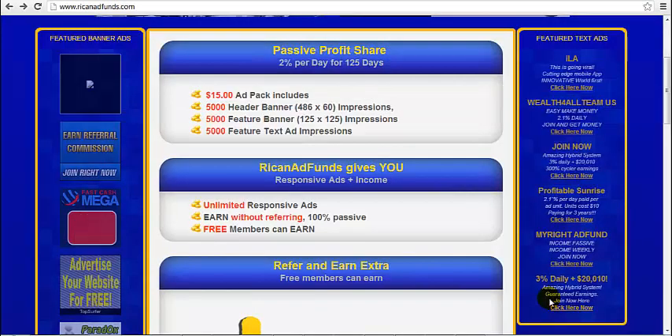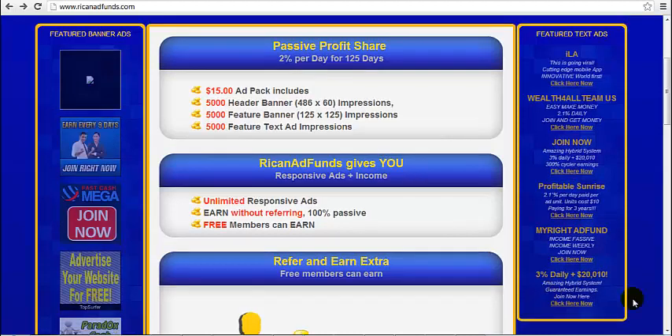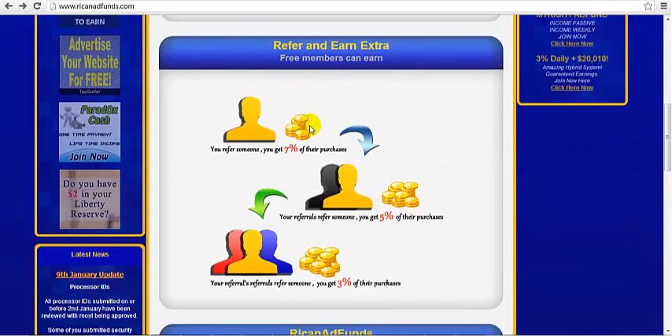And how is that possible? Good question. In Rick and Ad Funds, you can earn commissions when you refer people who buy ad packs. In this program, referral commissions are three levels deep, which means that you not only earn from your referrals' purchases, but you also earn from your referrals' referrals' purchases, and from your referrals' referrals' referrals' purchases.